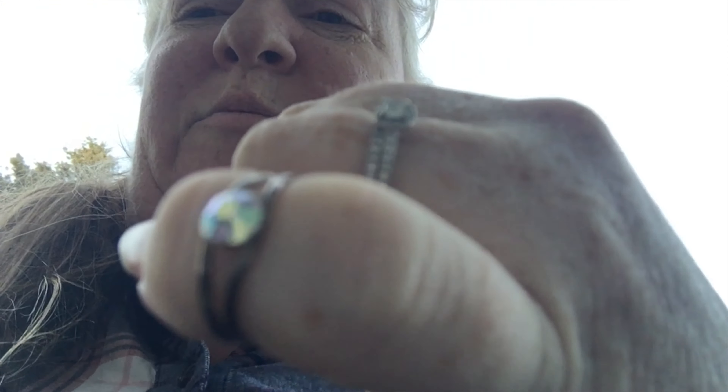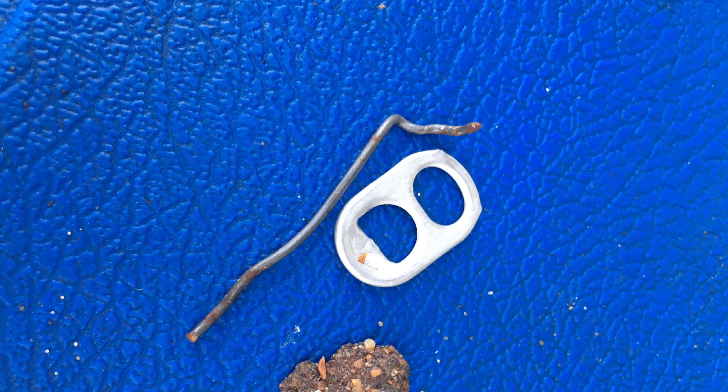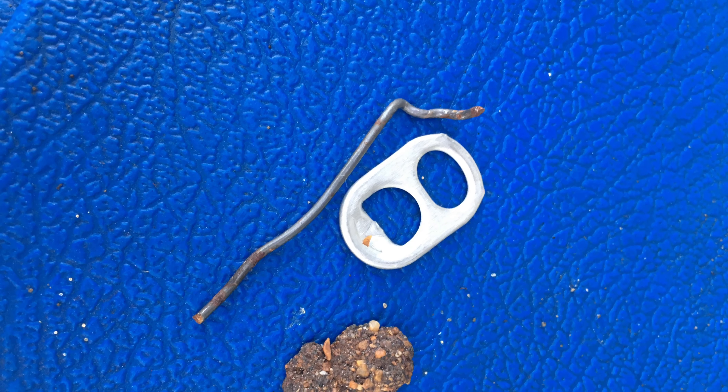Mama Bear here, just finishing off my day. There weren't too many finds down at the beach, but what I did find I will show you right now. I found a pull tab, the back of an earring — it looks like a clip-on — and a little piece of wire. But that's not all I found. I found this cool little bling ring. So if this is yours and you would like it back, because I know some rings have sentimental value, I'll hold on to it. Just give a comment below and I will get it back to you. Have a great day.